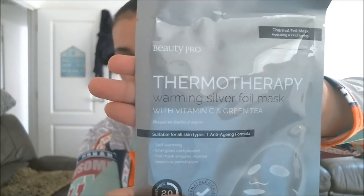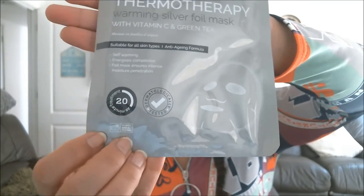This last one is a choice of mine — with every box you get two samples you can choose. Last month was an eyeshadow and I chose a gold eyeshadow; this month it was a face mask, and this is a full-size product too. So I've got three or four full-size products in this box. It's a Thermotherapy Silver Foil Mask with Vitamin C and Green Tea — a self-warming silver foil sheet mask enriched with Vitamin C and green tea to boost complexion. You leave it on for 20 minutes, so I'm quite excited to try that.